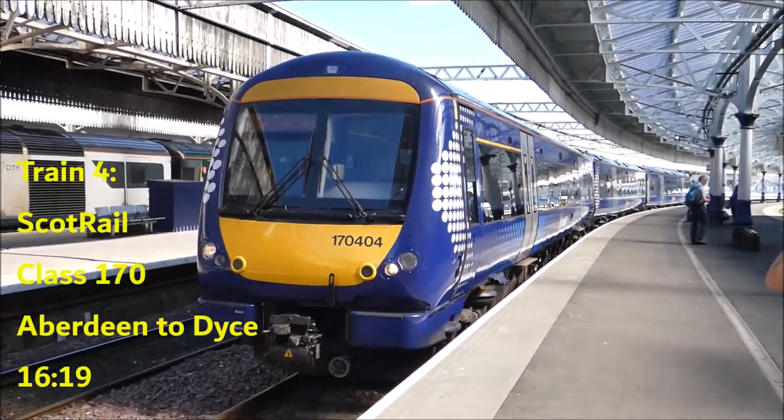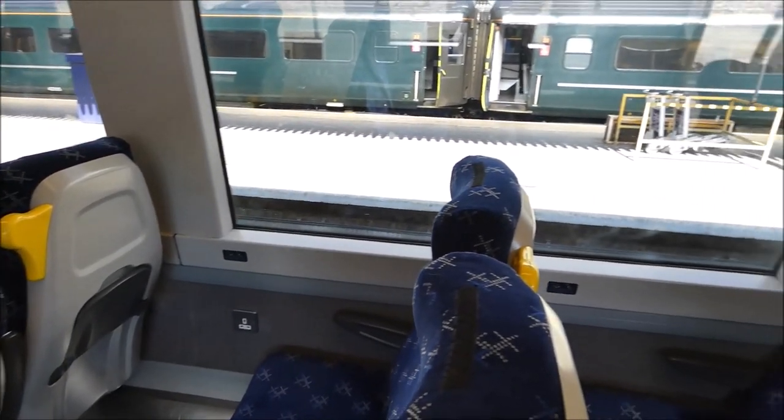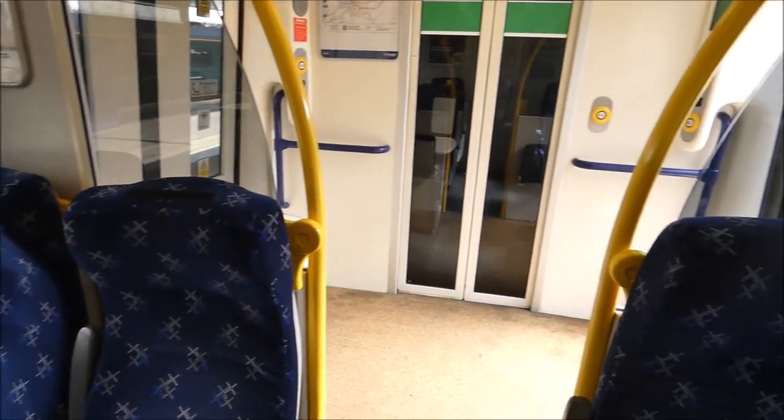The next train involves a rail replacement bus — so we're taking a train to Dyce, then going on a rail replacement bus for about an hour, which is going to be painful, and then getting on another train which will take us up to Inverness. The full thing is going to take about three hours. We're on this ScotRail Class 170 — we're going to depart in ten minutes or so, just one stop to Dyce, where we'll change onto the rail replacement bus.